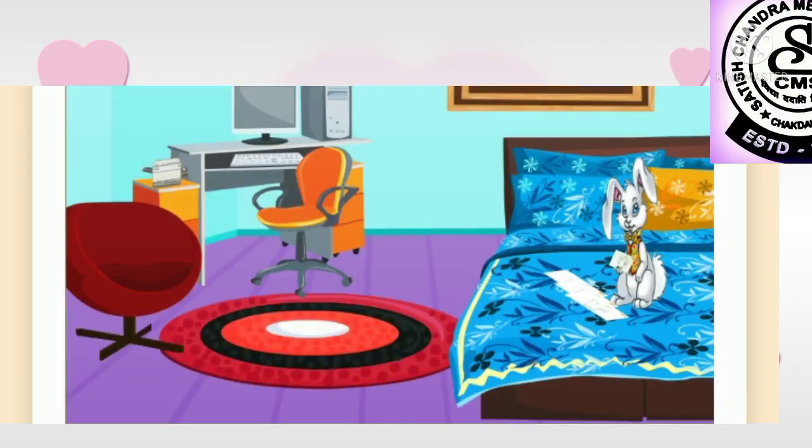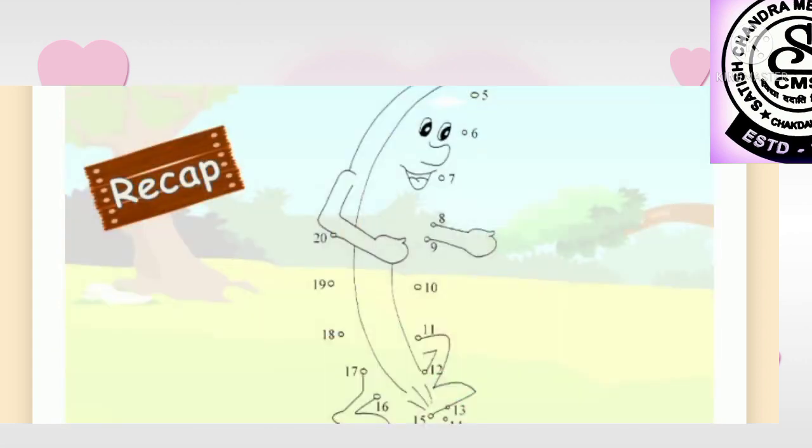Bunny had enjoyed himself thoroughly. Wasn't that a wonderful idea? We have joined the numbers in order to make such nice drawings!